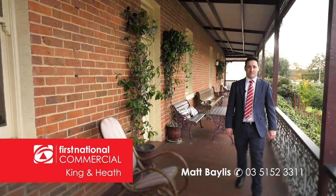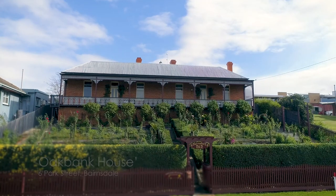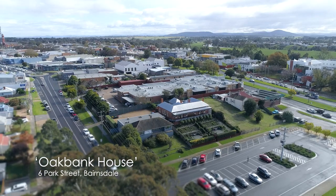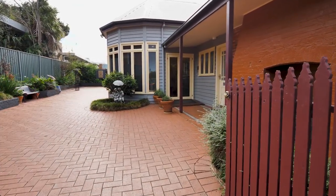Hi, I'm Matt Bayliss from First National King and Heath, and we're delighted to be offering to the market Oak Bank House. Located on the edge of Bensdale CBD and overlooking Davidson Oval, Oak Bank House is truly one of Bensdale's landmark properties.